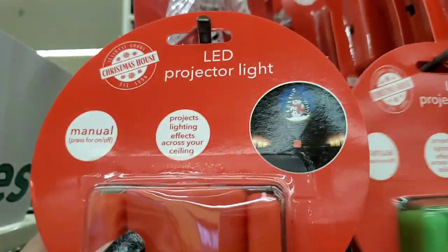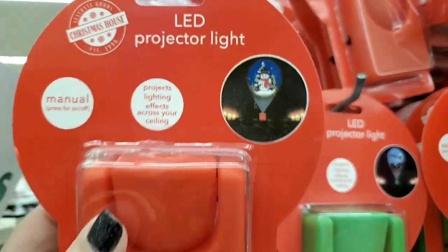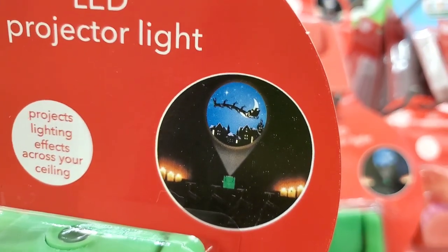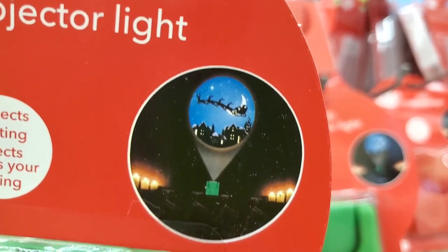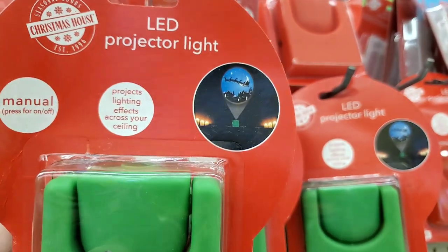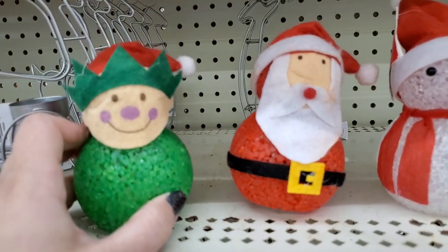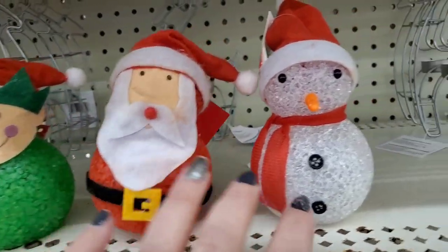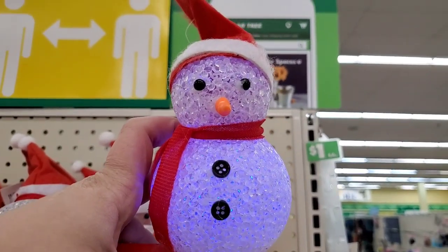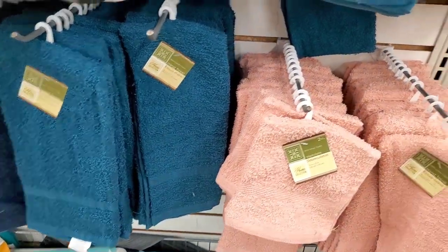I believe this projector light has a new scene — a snowman with a snowy background and some trees. And this other one looks really nice but I don't think it's the same as last year's. So these are two new projector lights this year — they're awesome and color-changing: elf, Santa, and snowman. The snowman is so adorable; it has a try-me button.